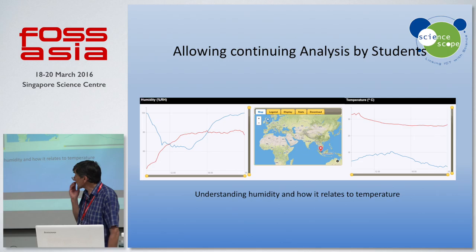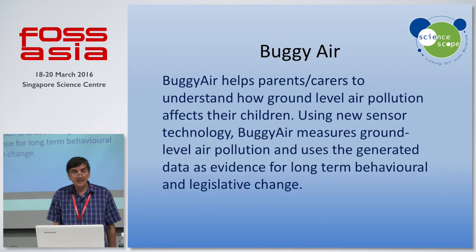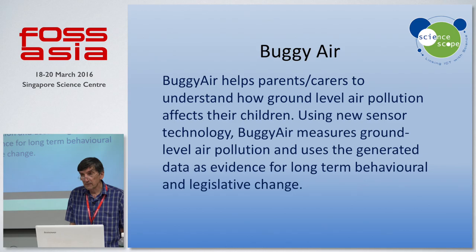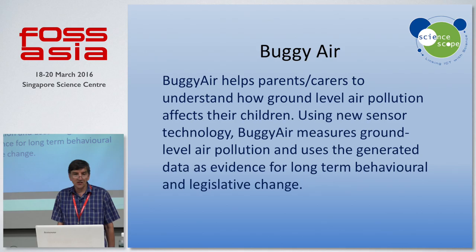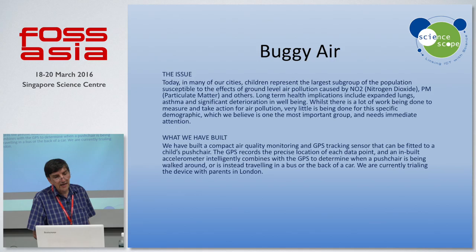Moving on to Buggy Air — this is a project where we're helping parents and carers understand how ground-level air pollution affects their children, using similar technology to that used on the Internet of School Things project. We're measuring things like nitrogen dioxide, carbon monoxide, and particulates. Singapore has quite a serious problem with pollution, particularly when the haze is around, and we thought it would be really interesting to come out here and see what ground-level air pollution was like. It's very much a community-led project, where communities borrow the equipment and investigate their environment.